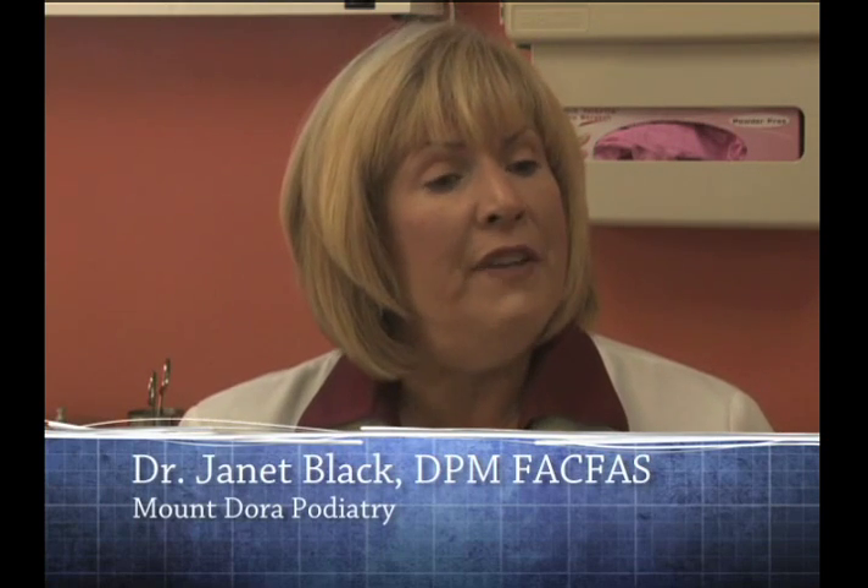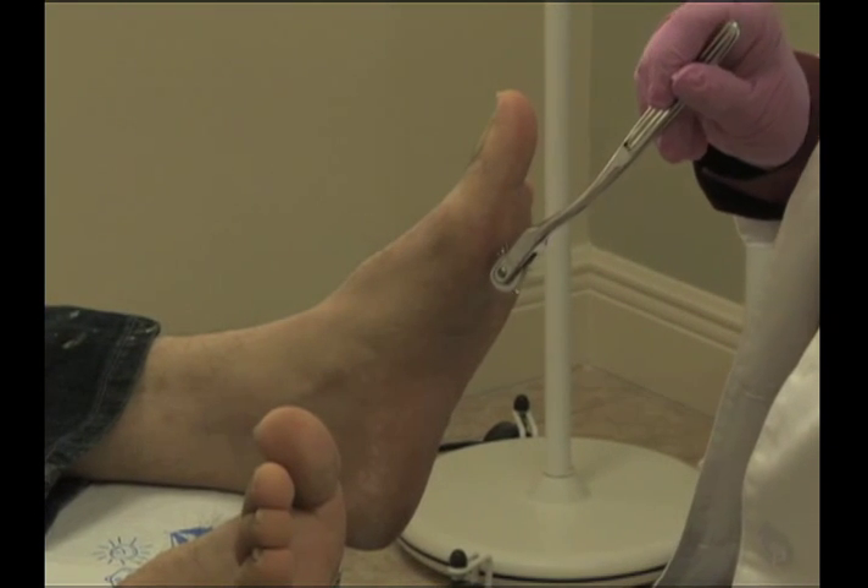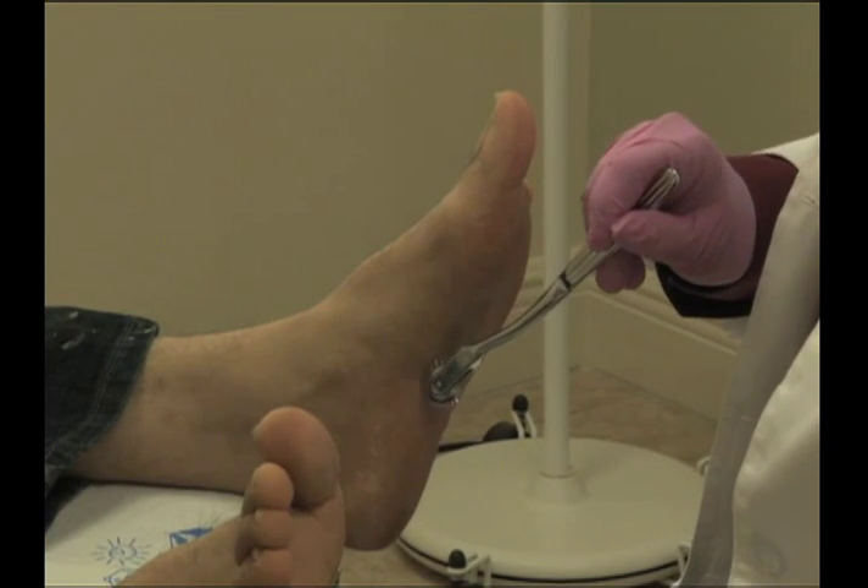Diabetics lose the gift of pain — they can't feel that there's a problem, so they continue on with the activity. Whether it's a blister, a callus, or a puncture wound, they don't think there's a problem because the pain signal is not coming up to their brain to tell them to stop doing that activity.